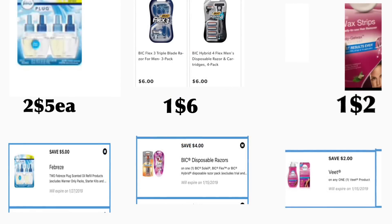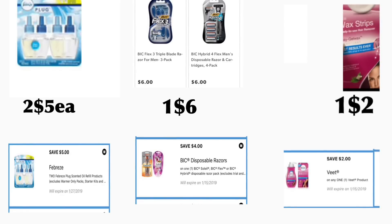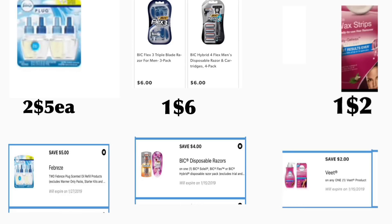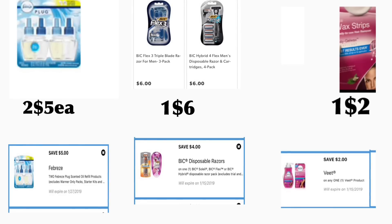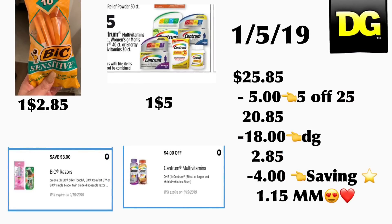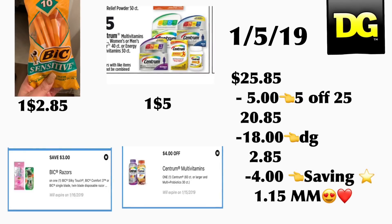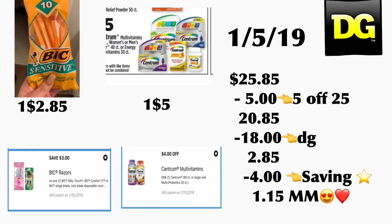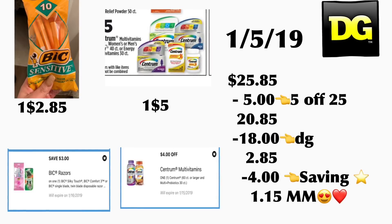In the next scenario you're going to be getting two of the Febreze Scented Oil, priced at five dollars each — we have a five dollar on two digital coupon. You're also going to be getting the BIC Flex 3 razor, priced at six dollars — we have a four dollar digital coupon. You're getting BIC Wax Strips priced at two dollars with a two dollar digital coupon — if you don't have it, you can substitute the previous products shown. You're also getting the BIC Sensitive razor at two dollars and eighty-five cents with a three dollar digital coupon, and Centrum vitamins sixty count at five dollars with a four dollar digital coupon. Total is twenty-five dollars and eighty-five cents — minus your five off twenty-five and eighteen dollars in digital coupons — your out of pocket should be two dollars and eighty-five cents. After four dollars back on Saving Star for the Centrum, it's totally free plus a one dollar and fifteen cent money maker.